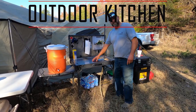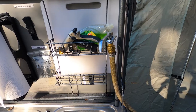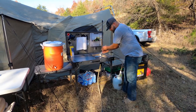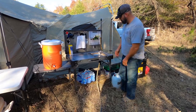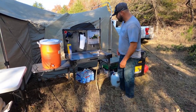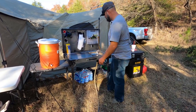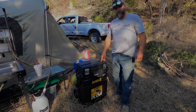We got a sink, we can wash dishes. We have a DIY water system — you pump this thing up, turn the valve, and you have water. You can wash your hands, you can clean dishes. We have a water hose hooked up that goes down there. We have a paper towel holder, and of course the old trusty coffee cup — everybody has to have one of those. This is a must-have for sure.